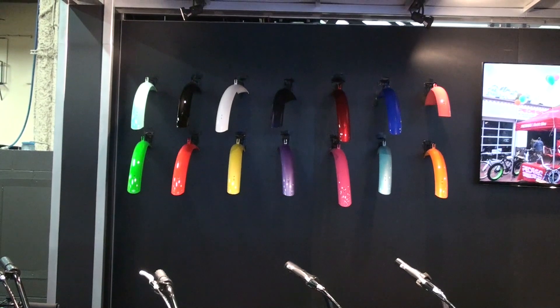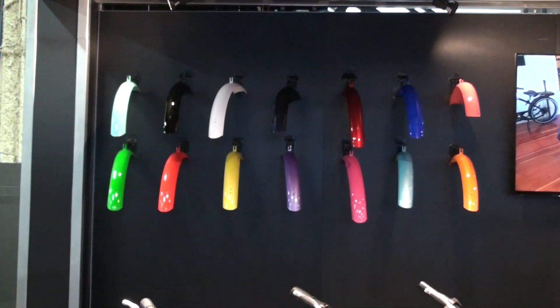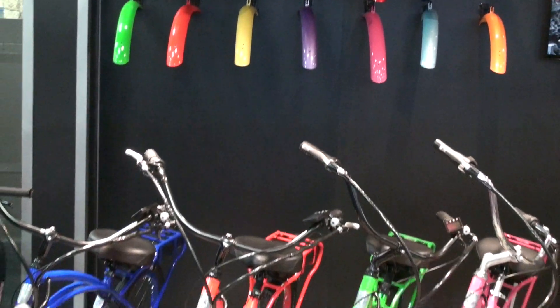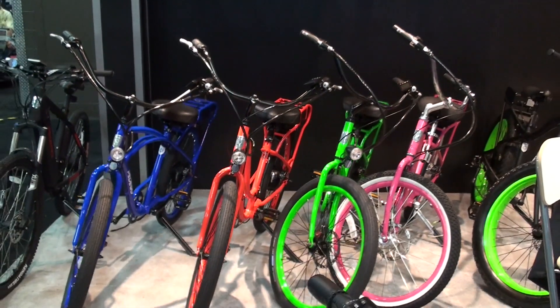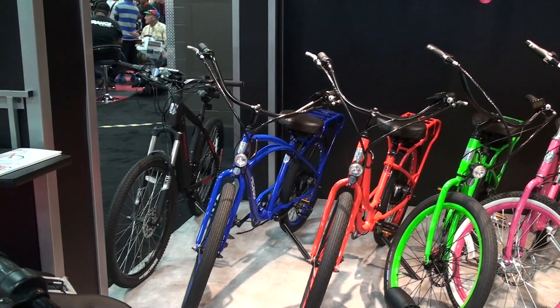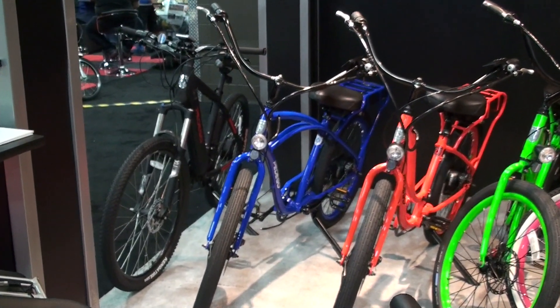We've got some other colors in the background too that are part of our entire line. Not only do we make the bikes in all the colors, but we also make the fenders. So if somebody wanted to take a pink bike and put a white fender on it, they certainly could — or a white bike with a pink fender. There are always a lot of different combinations available.